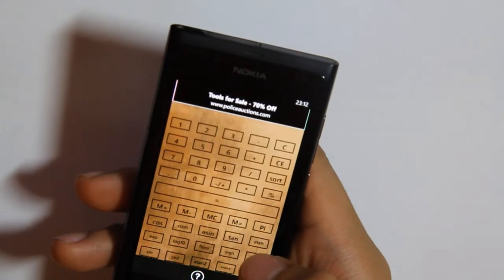And finally, there's a scientific calculator. OK, that was it — thanks for watching. That was Tools for Windows Phone 7.